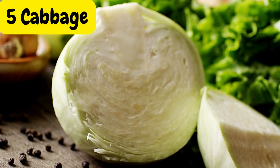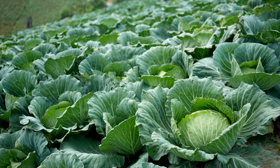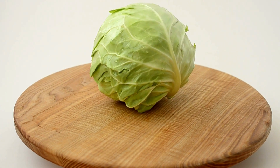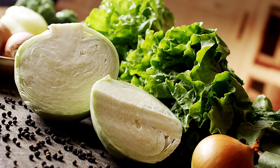Cabbage is a cruciferous vegetable known for its anti-inflammatory properties. It's low in calories, packed with fiber, and rich in vitamins C and K. Incorporating cabbage into your meals can help maintain healthy blood sugar levels.